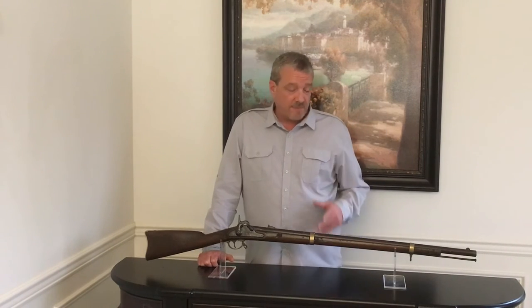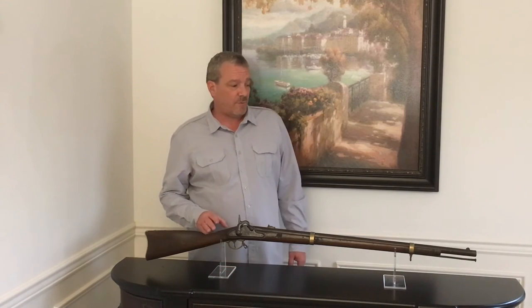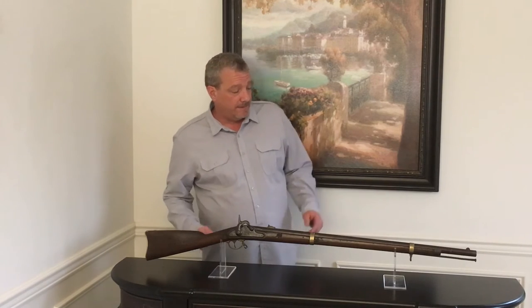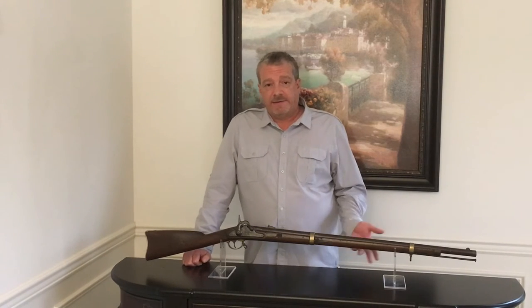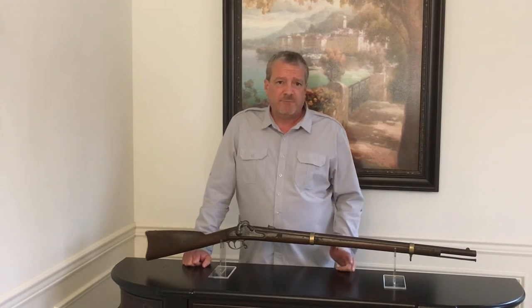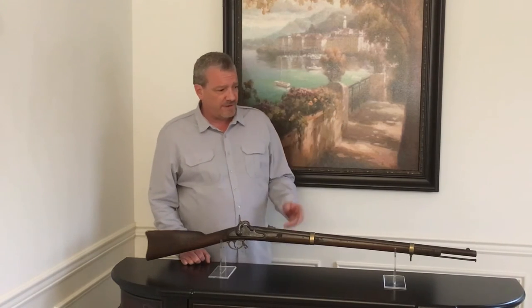Hi, it's Jay with Historic Antique Arms. Today I'd like to talk about a fairly scarce Confederate rifle we have. This is a Type II Fayetteville rifle. There were somewhere between 200 and 400 of these made in 1862, from about April till probably August, with the last shipment going to Richmond.